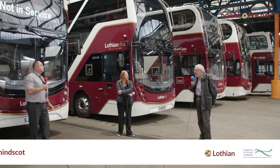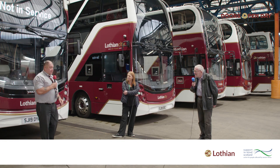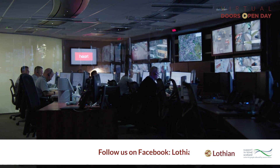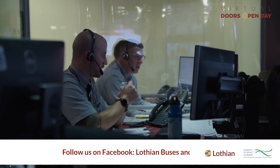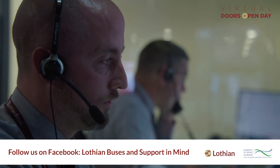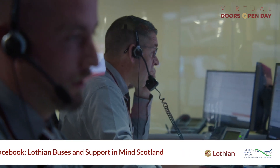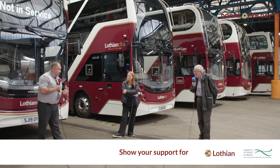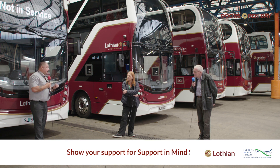Dean describes how the control room is made up of teams. There are five AVL controllers, each monitoring services from different garages: Longstone, Marine, Central, West Lothian, and East Coast. One AVL controller looks after each garage's services. There's also a duty manager who oversees everybody.